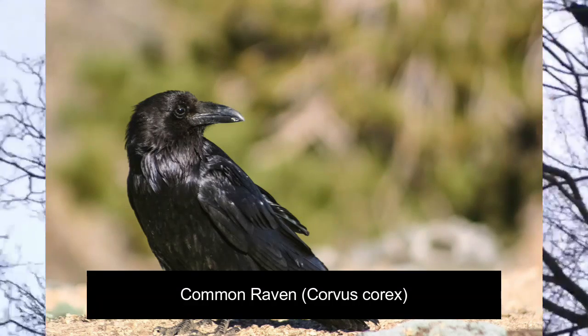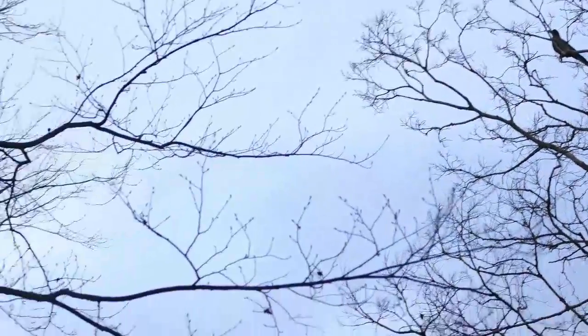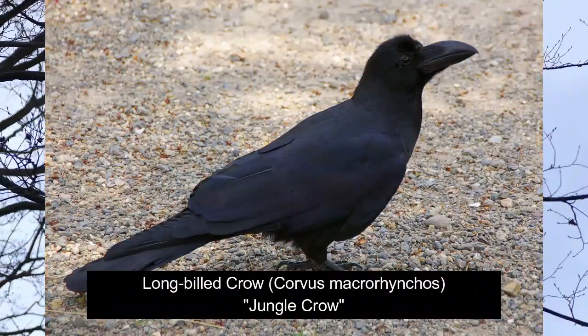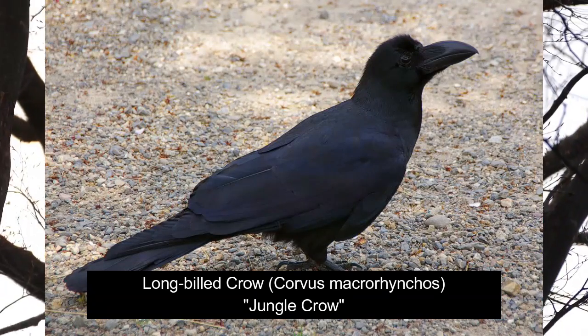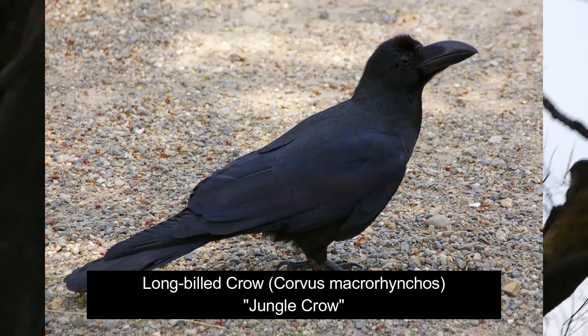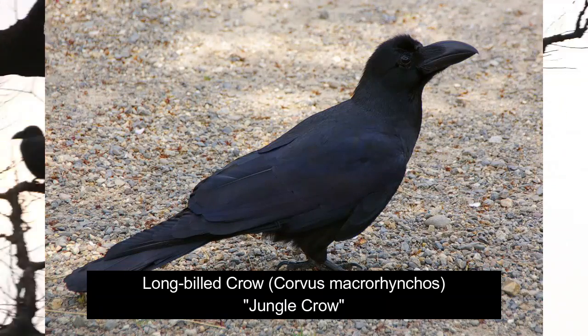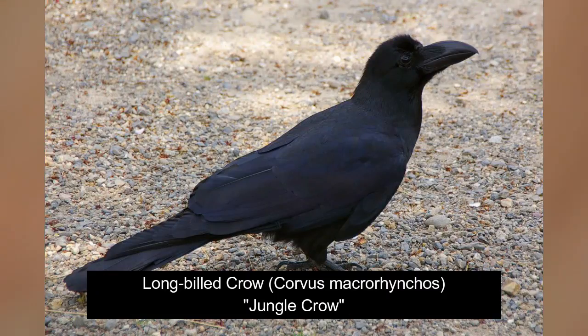There are also eight different subspecies of the crow. The big ones I've noticed here are what they call the jungle crows — the large-billed crows, or corvus macrorhynchos. The large-billed crow, or jungle crow, is called the hasabuta class. It's distinguished because it's bigger and has a larger, hooked-shaped beak.